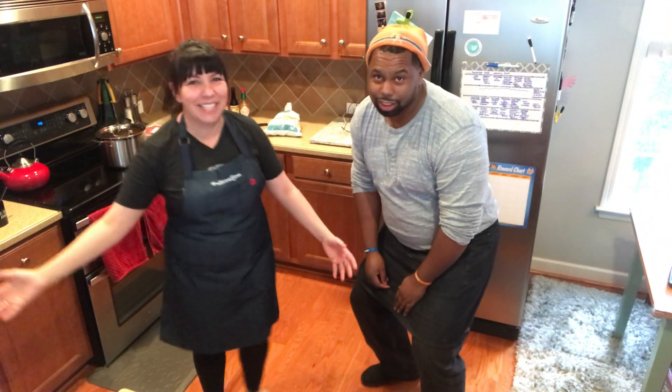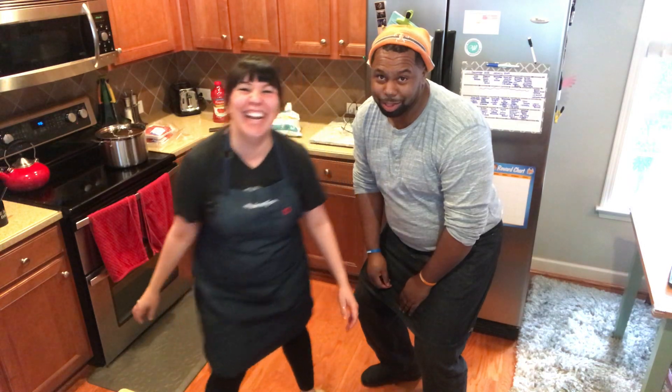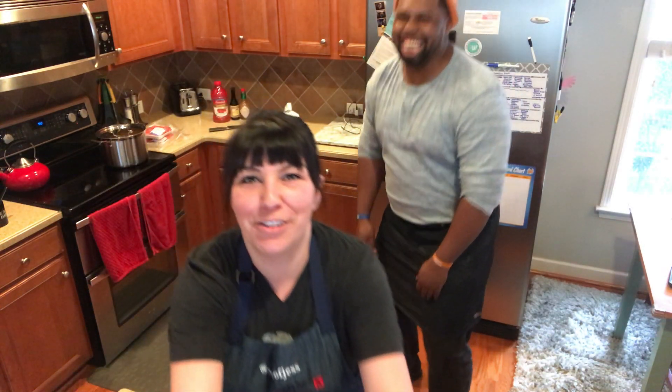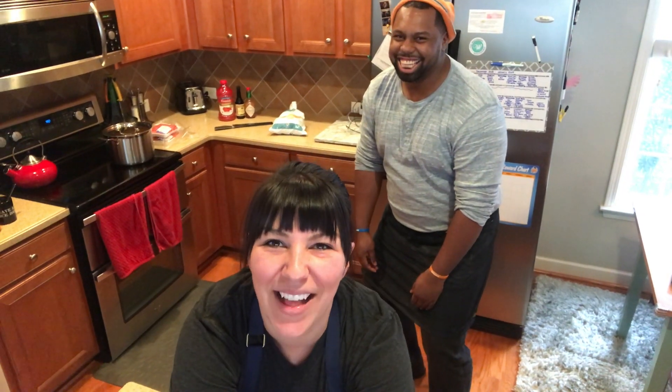Welcome to my kitchen. I am Slice of Jess. Today we have a very special guest in our kitchen — a very tall guest. Just a little bit.